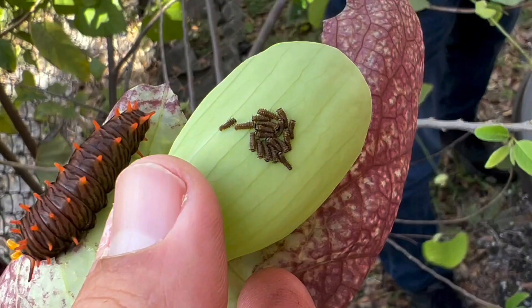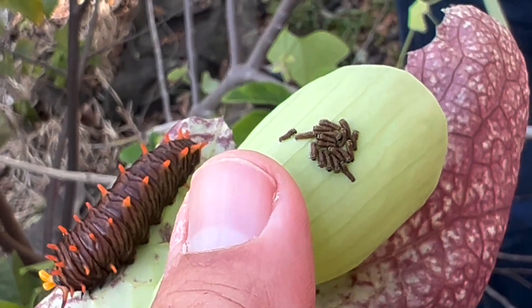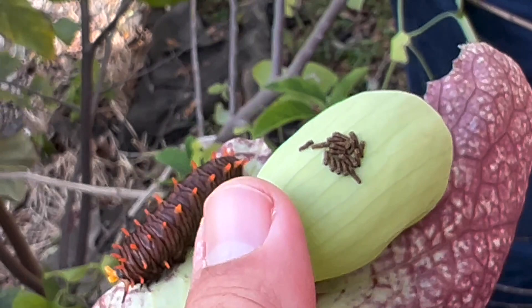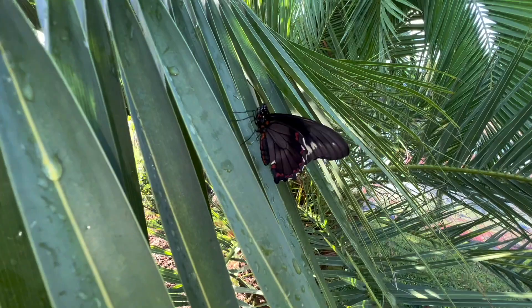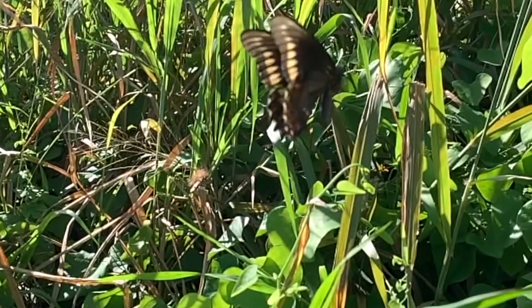Caterpillars will remain gregarious and feed together in their earlier instars, but as they get a little older they'll start to go solitary and become more solitary in their feeding habits. The caterpillars and the chrysalis are both distasteful to birds and other predators, so they typically don't get eaten like many other species would — that's a plus for gardening. But if your plants are small and vulnerable, they can become a pest because they will eat you out of house and home.